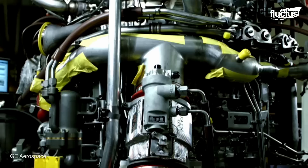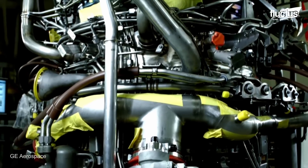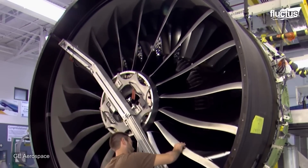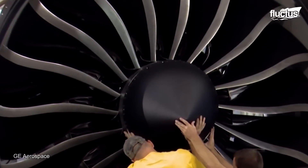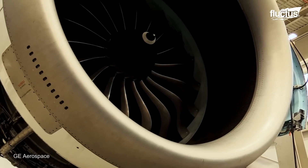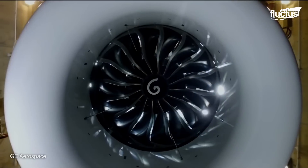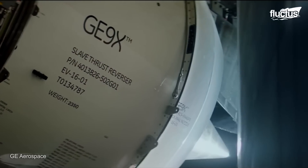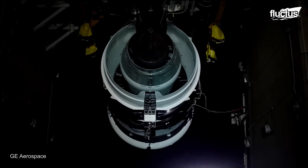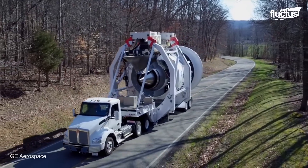Additionally, it features a wide range of advanced technologies such as 3D printed parts, ceramic matrix composites, and materials that increase efficiency and provide quieter flight with fewer emissions. The GE9X also incorporates digital controls and sensors that provide real-time performance data.